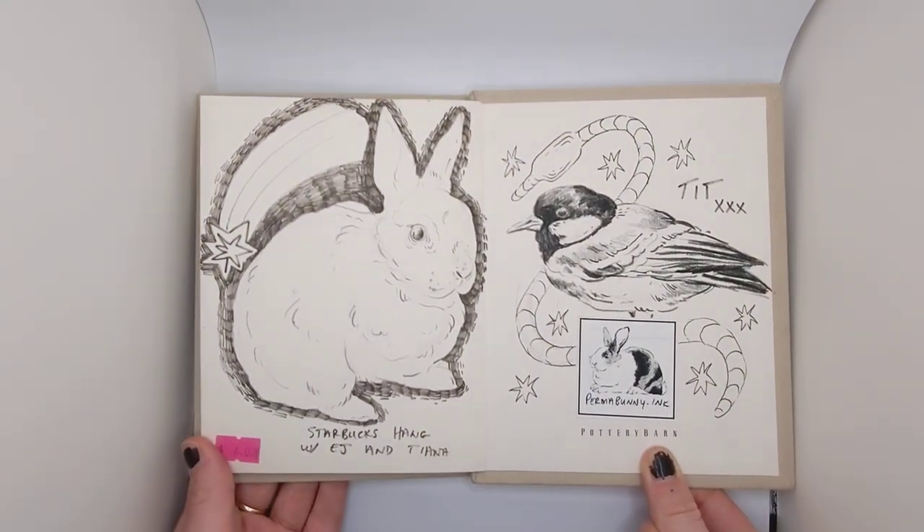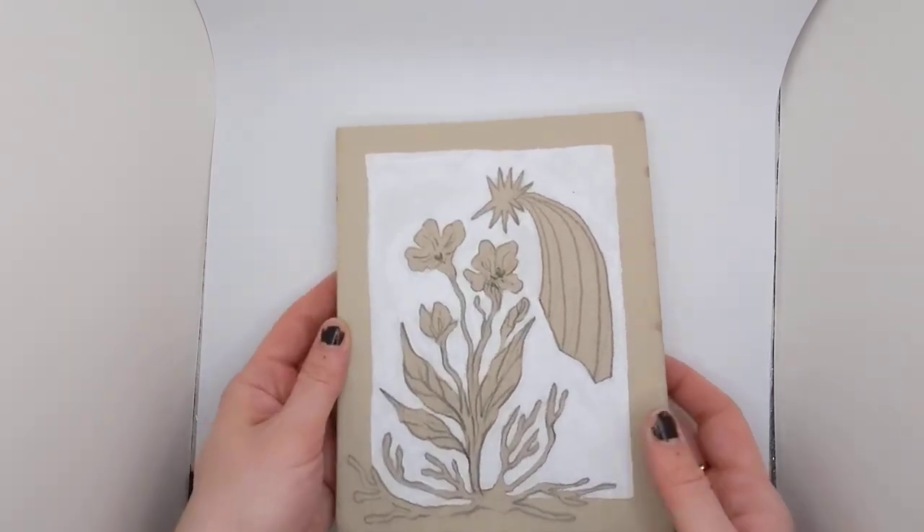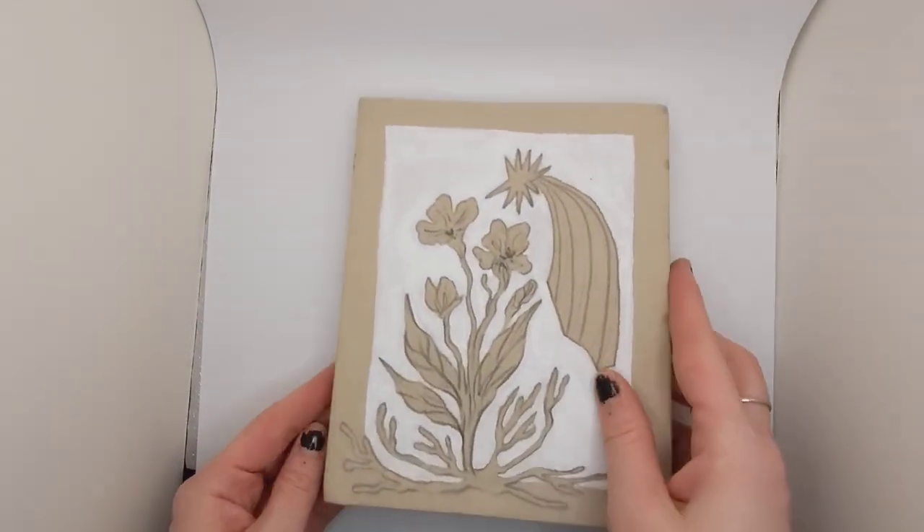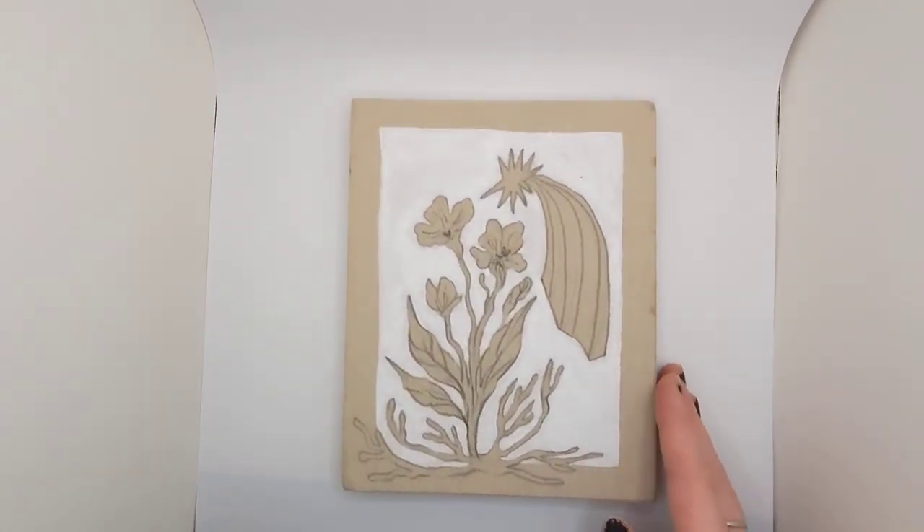Maybe she went down to the States, I'm not sure. But that's that. And then this will be a whole other sketchbook another time. Thank you so much for watching. This is probably one of my favorite ones I've done. Have a good night.